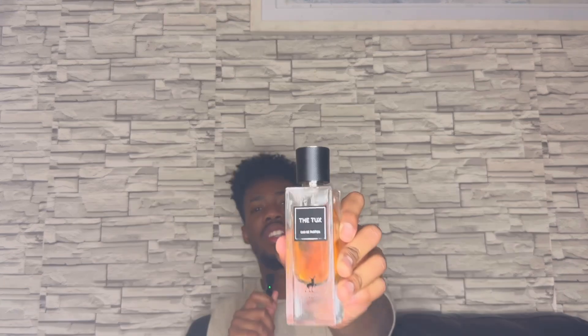What's up, my name is Nganem, welcome back to the channel. For today's video I'm reviewing Maison Alhambra's The Tux, which is a great clone of YSL Tuxedo — so close it's like 98% the same. I made a video about that, you should check it out, but this fragrance right here I'm telling you is amazing.